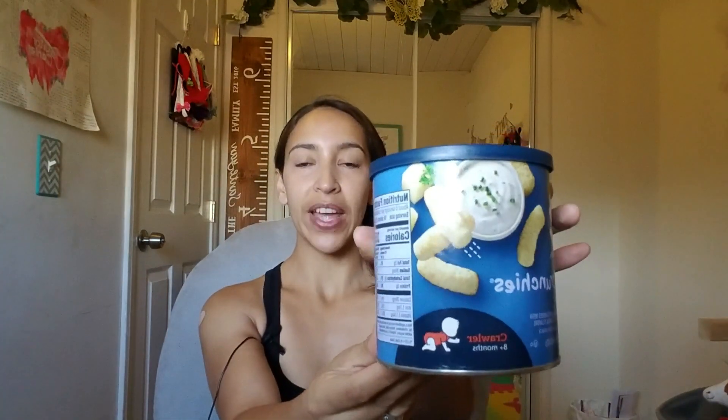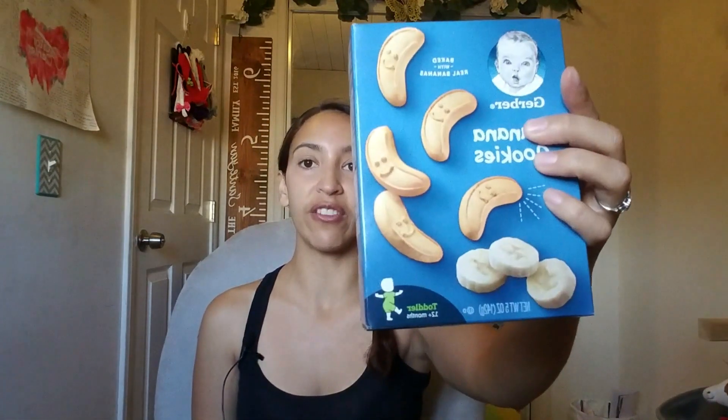But she did try these ones. She's been eating these little crunchies, and these are like the puffs — they're actually pretty good, I tried them. These ones are the ranch flavor. This one is for toddlers at 8 months, and then this one is for toddlers at 12 months plus.